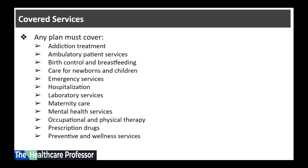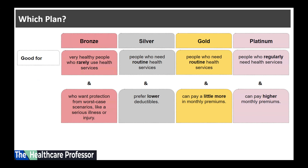No matter which plan the consumer chooses — bronze, silver, gold, or platinum — the same set of essential health benefits will be covered. These include addiction treatments, ambulatory services, birth control, breastfeeding, care for newborns and children, emergency services, hospitalizations, laboratory services, maternity care, mental health services, occupational and physical therapy, prescription drugs, and preventive and wellness services.